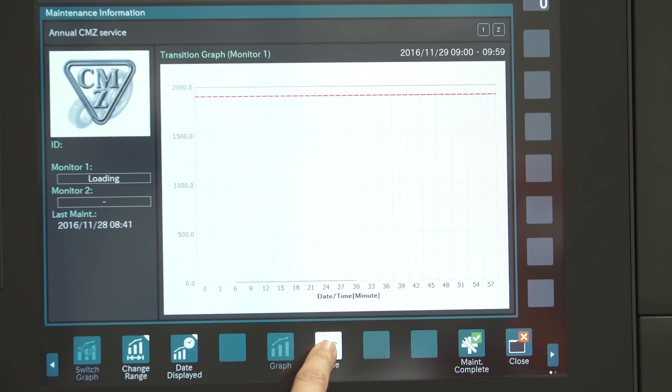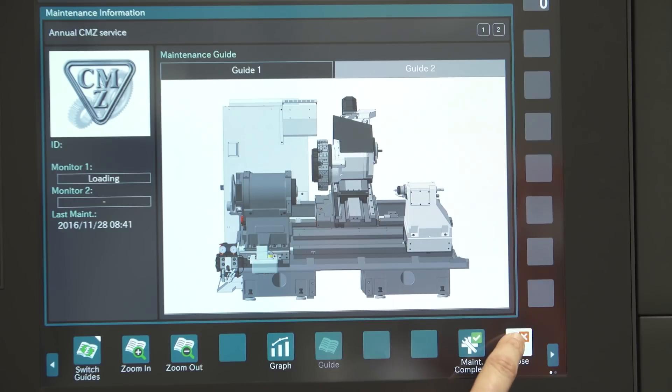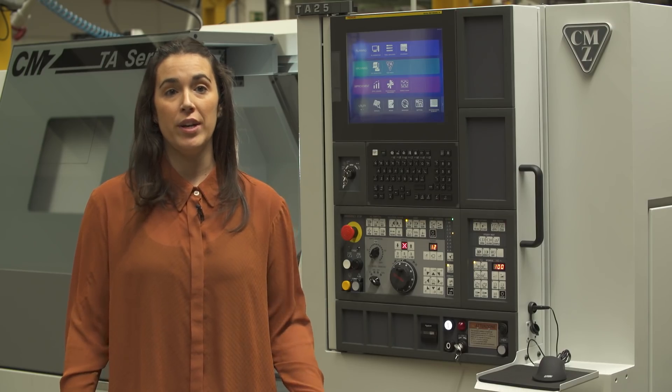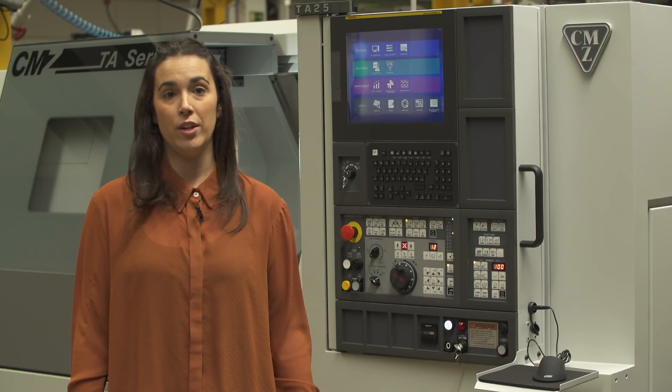Maintenance is an important feature for us, that's why we have developed a complete maintenance schedule and we have loaded it into the machine. In this way, you can go through a guided maintenance schedule that will help you to maintain the machine working all the time.